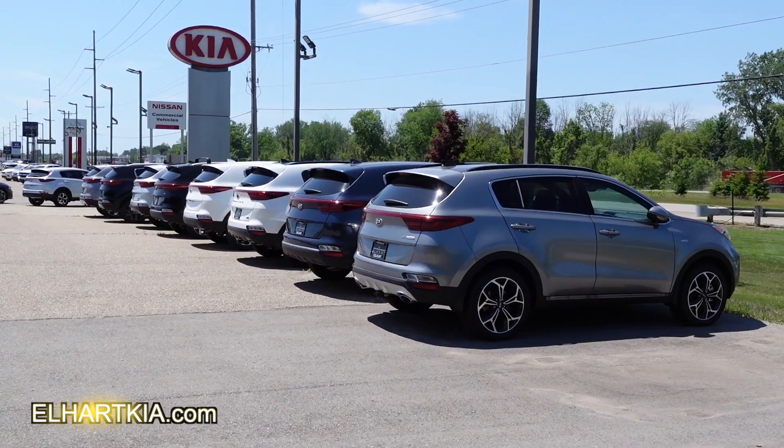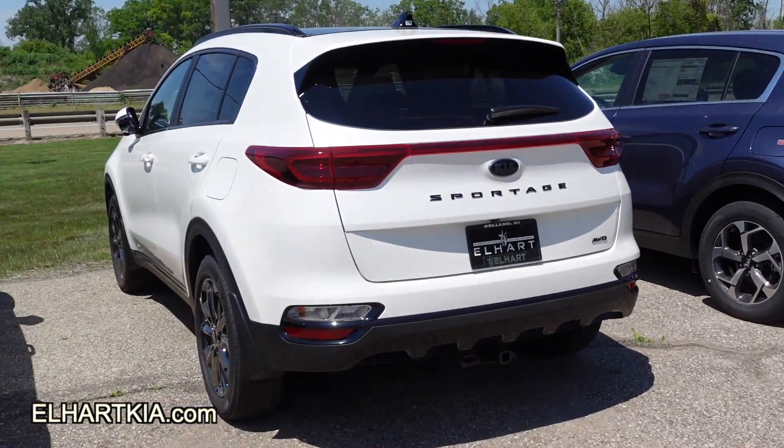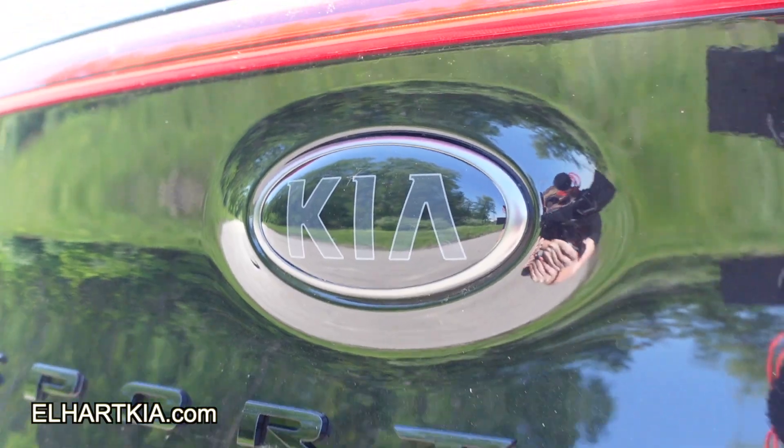Today, we're talking about the 2021 and 2022 Kia Sportage all-wheel drives. We've got every trim level that you're looking for, from LX if you're cost-conscious, or if you want to go up to the SX Turbo, we've got them for you.